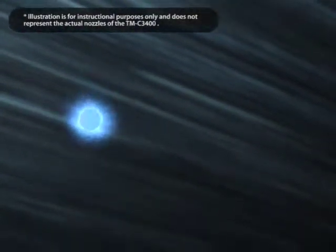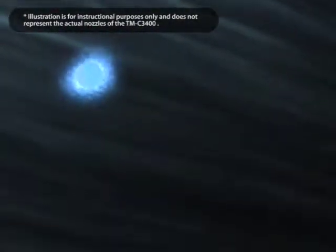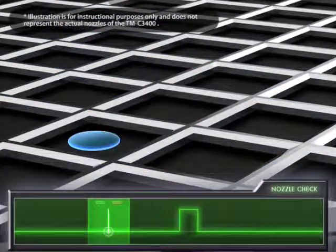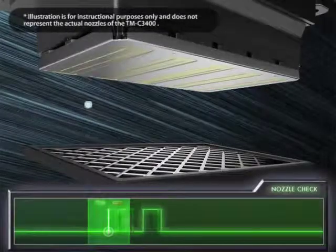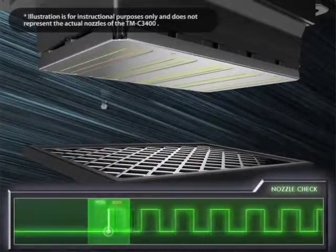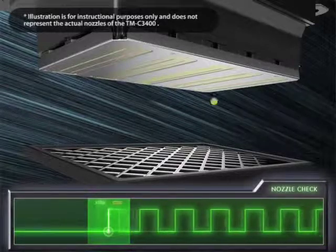To check if nozzles are functioning, a small amount of electrically charged ink is emitted onto a sensor. If no ink is detected, the corresponding nozzle is clogged. This system checks all nozzles in a short time.